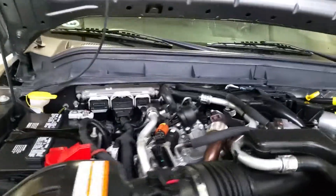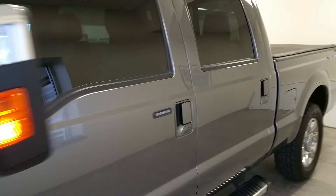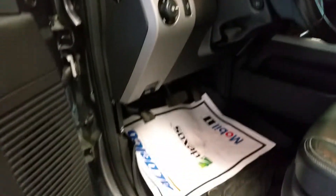Under the hood. Seats are in great condition — no wear and tear hardly at all on the seats of the interior of this vehicle.